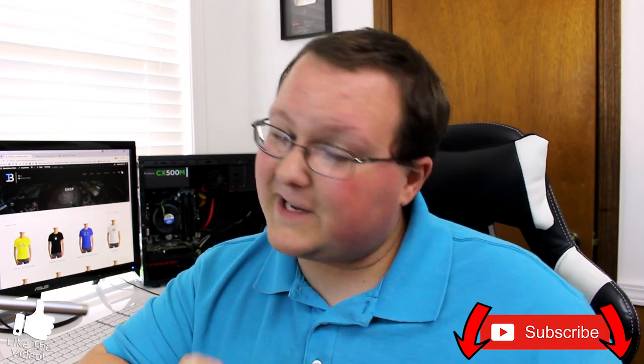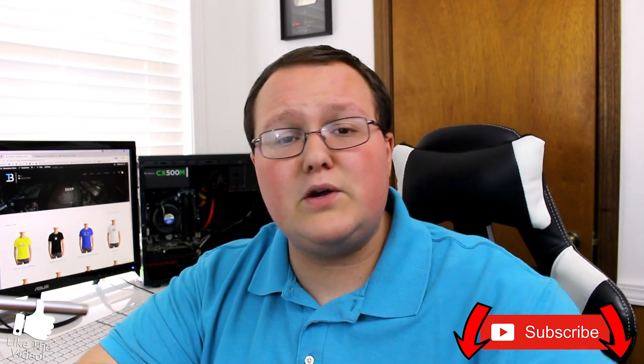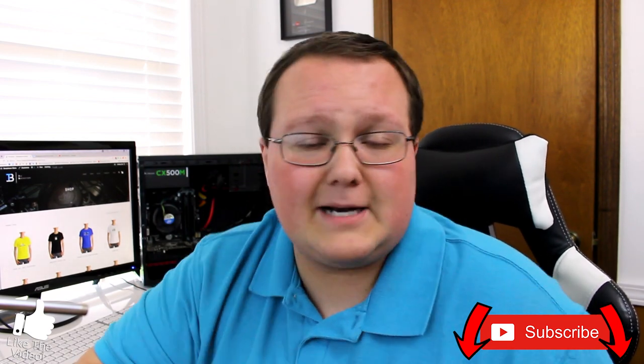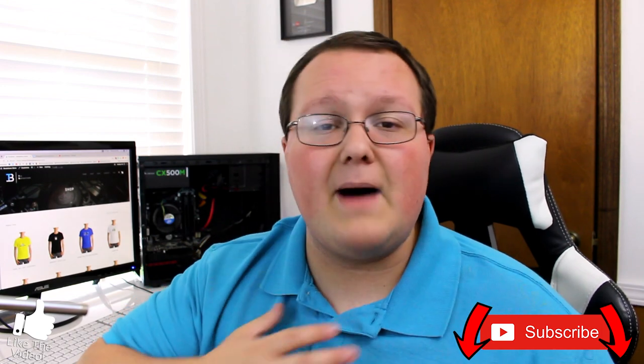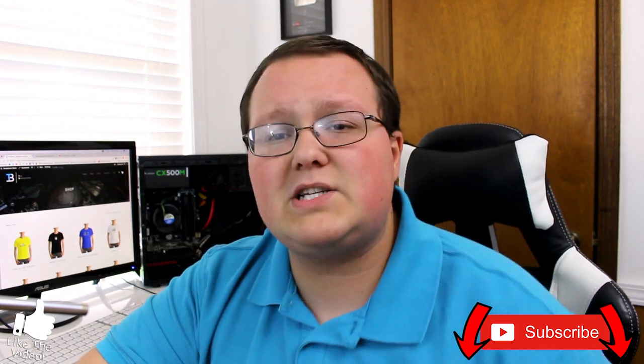Nevertheless guys, there are five awesome tech products over $1,000. What did I miss? Because I'm sure I did — let me know in the comments section down below. Also, let me know if you'd like to see any more of these tech buyer guides in a price range — I'll be more than happy to do them. My name is Nick, this has been The Breakdown Tech. Give the video a thumbs up, subscribe to the channel if you haven't already. Peace.